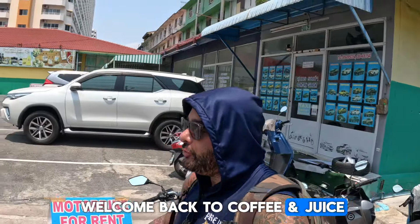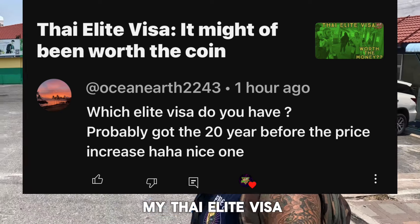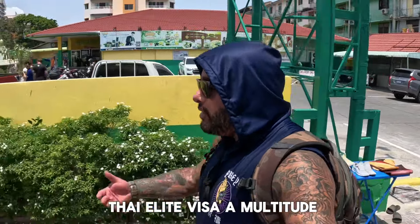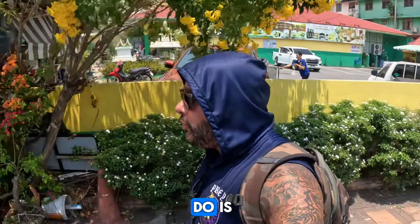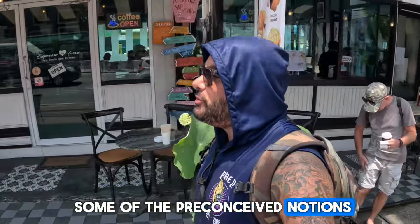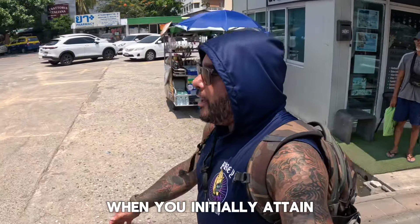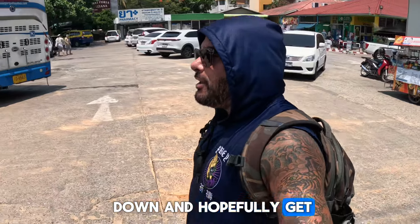How you doing guys, welcome back to Coffee and Juice. A couple of questions came up about my Thailand Elite Visa, so I was going to do this video anyway. I've utilized the Thailand Elite Visa a multitude of times domestically as well as internationally. I'm going to break down some of the preconceived notions and some of the fine print that doesn't get covered when you initially attain your Thailand Elite Visa.